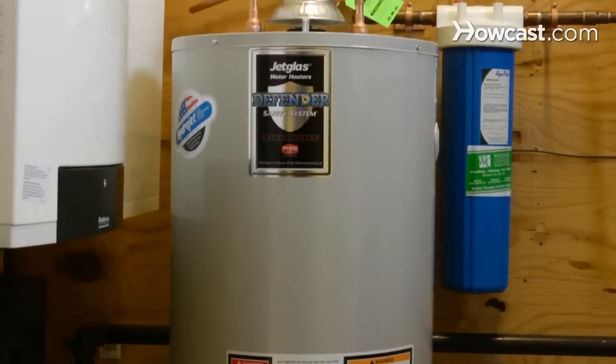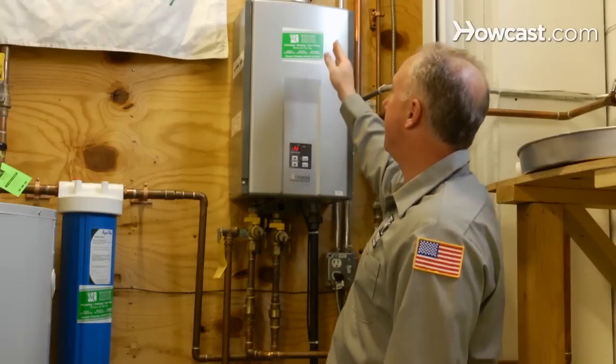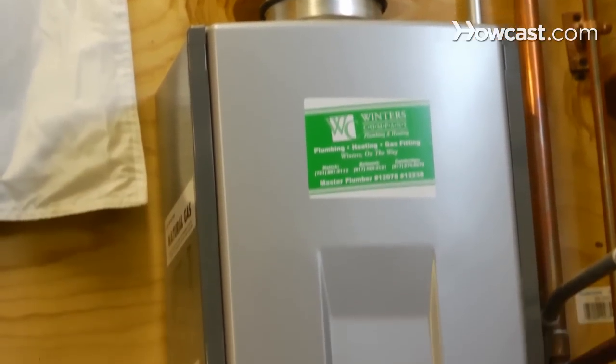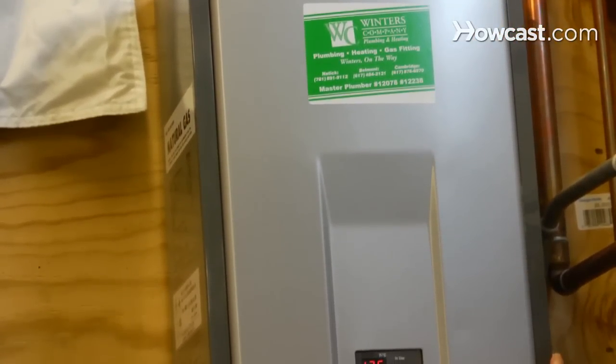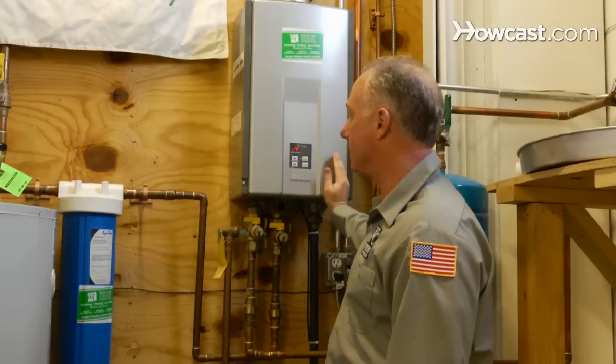This water heater — the tank type water heater — would turn on and off throughout the day to maintain its temperature. This guy here has a vent that goes up and out the building. This guy here has a vent that goes into a chimney — so chimney vent directly outside.